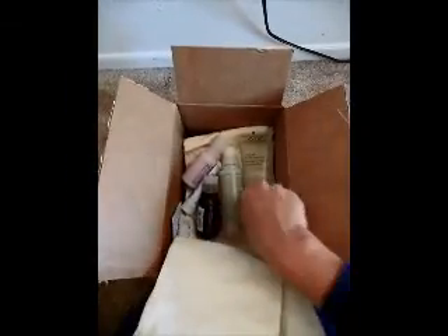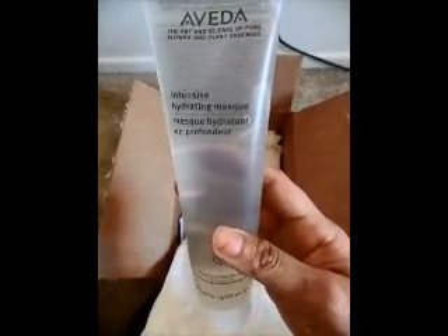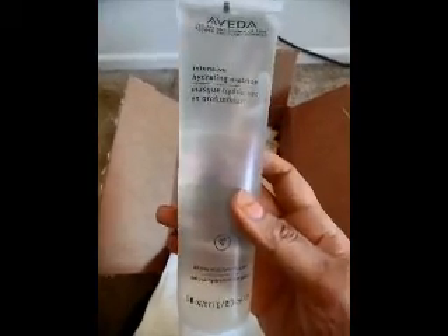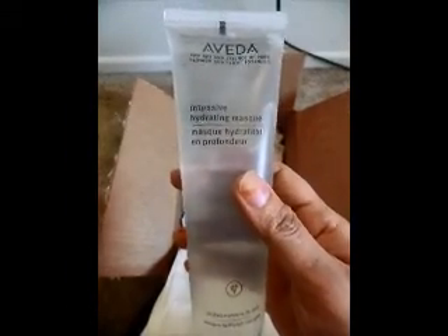The first thing I got is an intensive hydrating mask. This is a pretty basic mask with aloe. I tried a sample the last time and I really loved it, so I went ahead and bought the full size.